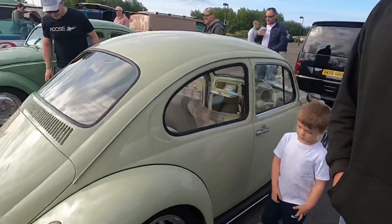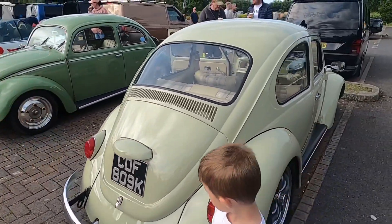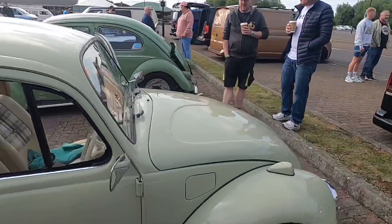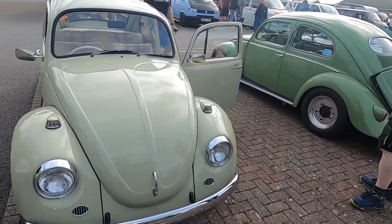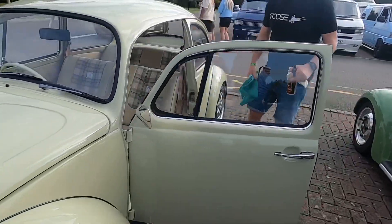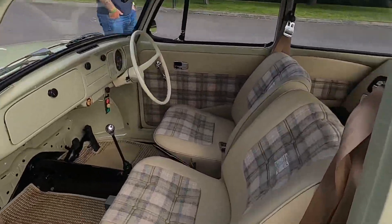I'm stood next to the Beetle that's actually going to lead the show. This Beetle actually won Best in Show last year. It's a lovely looking car, so it's gonna be the first one that leaves. You could do a paint job on that, see your face in it, and that interior is immaculate.